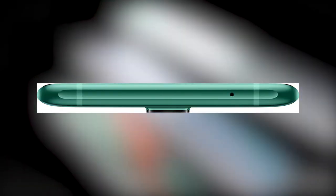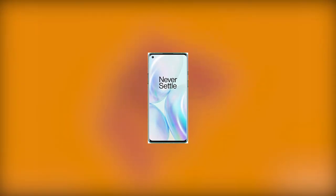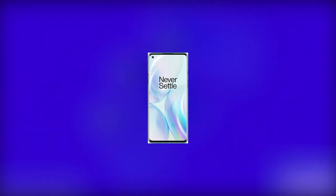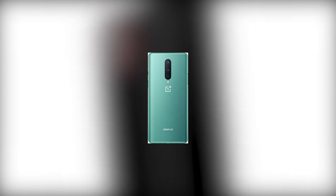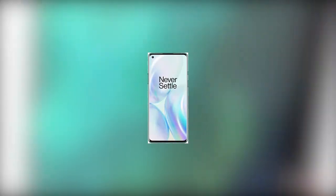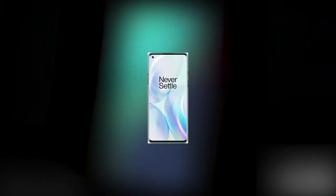Number 5: OnePlus 8 Glacial Green. 5G Unlocked Android Smartphone US Version. 8GB RAM plus 128GB Storage, 90Hz Fluid Display, Triple Camera, with Alexa built-in. Smartphones are a great choice for those with strong use.